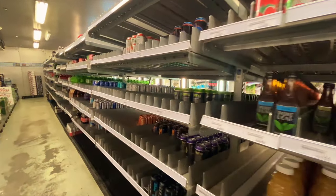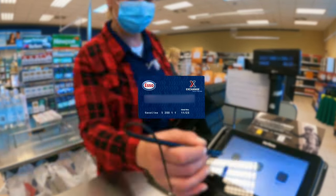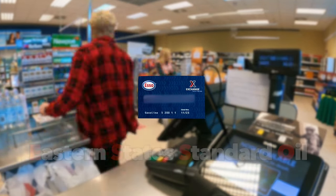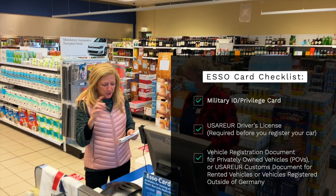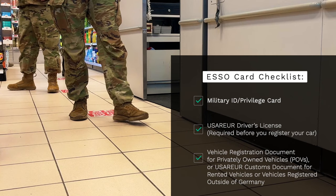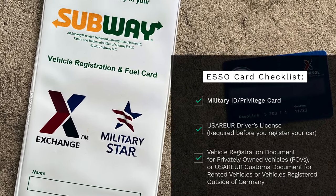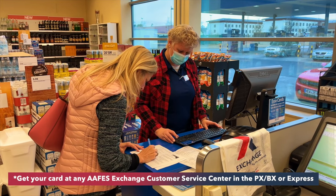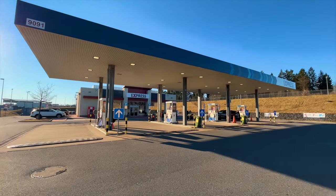Okay, buckle up — it's time to go over the ISO fuel ration card. ISO is the trade name of ExxonMobil; it stands for Eastern States Standard Oil. You must get this card if you want to take advantage of your discounted gas privileges. Before getting the card, make sure you have a military ID and/or privilege card, your USAREUR driver's license, and a vehicle registration document for POVs or a customs document for rented or non-German-registered vehicles. You can get an ISO fuel rations card at the AAFES Exchange customer service in the PX or Express — including the Netzeberg Express to avoid long lines.